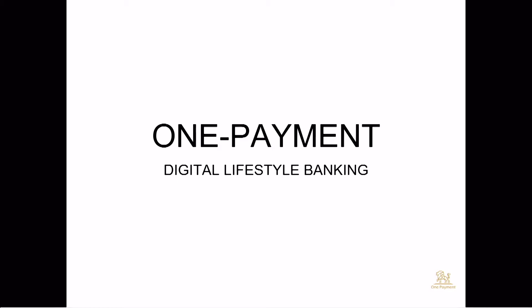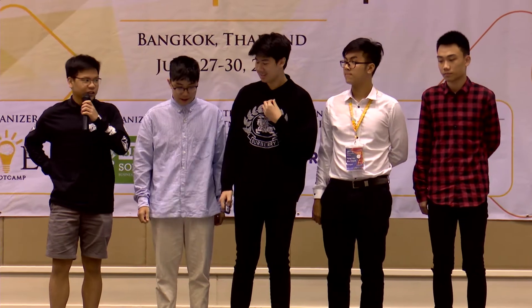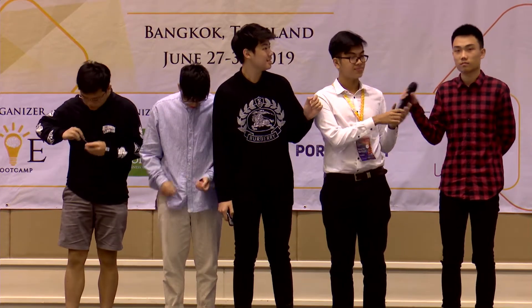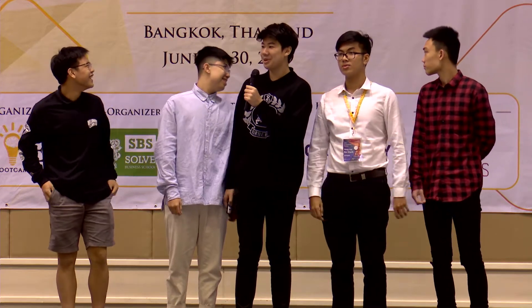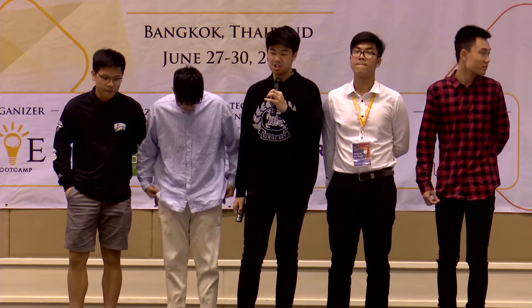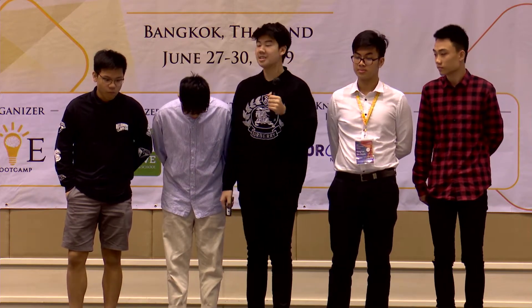Hi, World One Payment. My name is An. My name is Duke. My name is Bao. My name is Khan. My name is Oso Duc. And we're here to present our product, which is One Payment, and it talks about digital lifestyle banking. So we'll now begin our presentation.